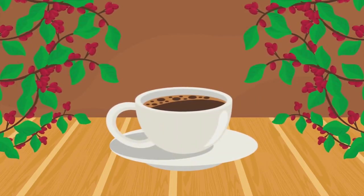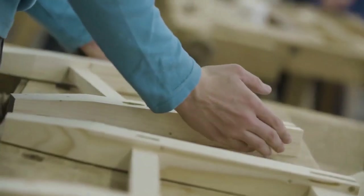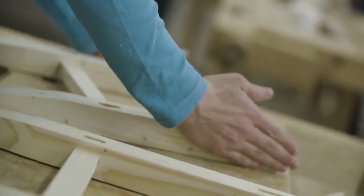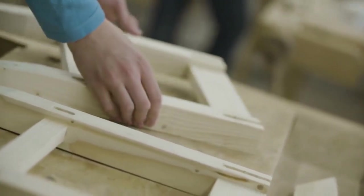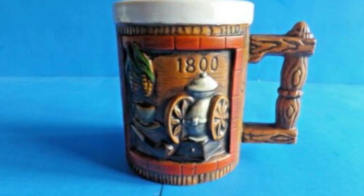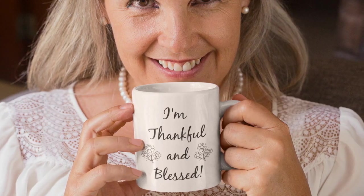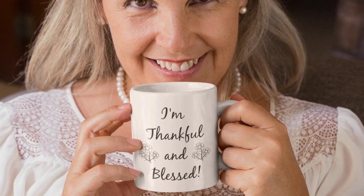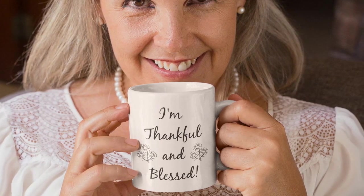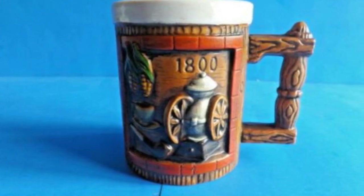History of Mugs. Coffee mugs have a long and interesting history. The first coffee mugs were made in the 1700s and were typically made of wood or metal. As coffee drinking became more popular, ceramic coffee mugs were introduced in the late 1800s. These early mugs were often decorated with intricate designs or logos.